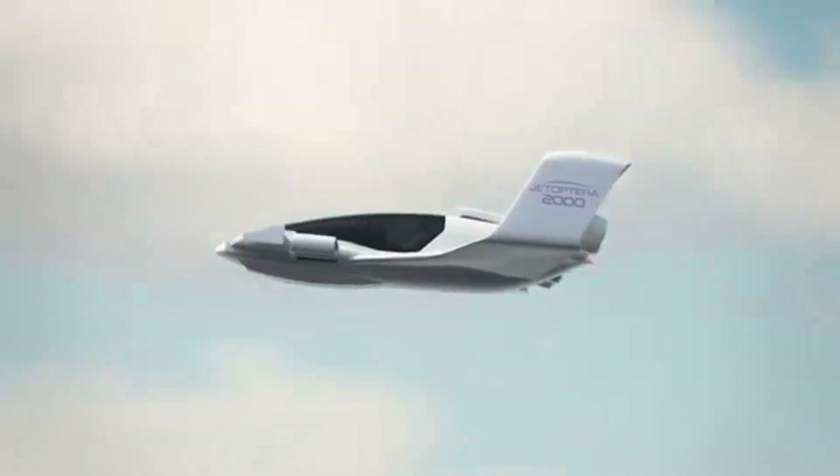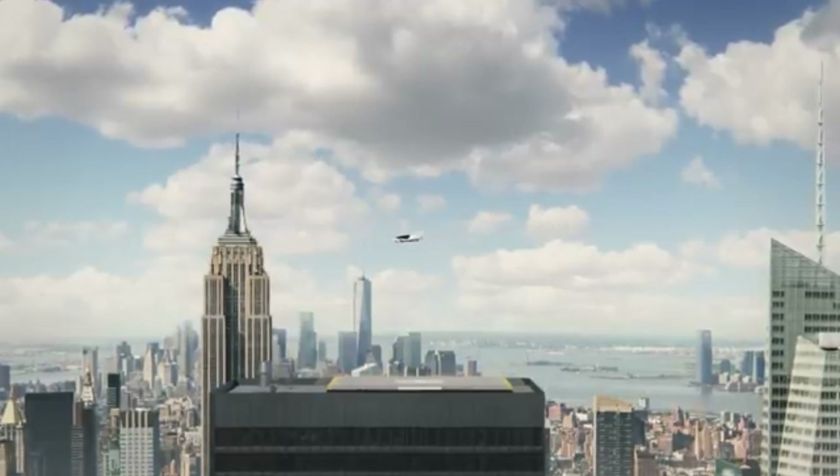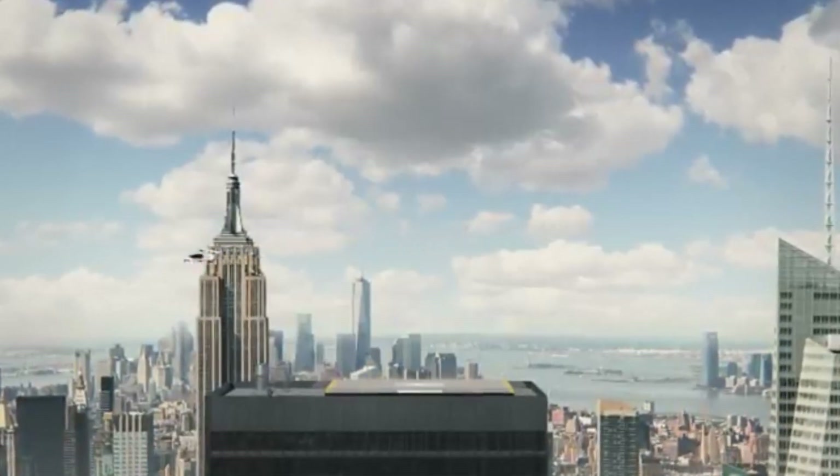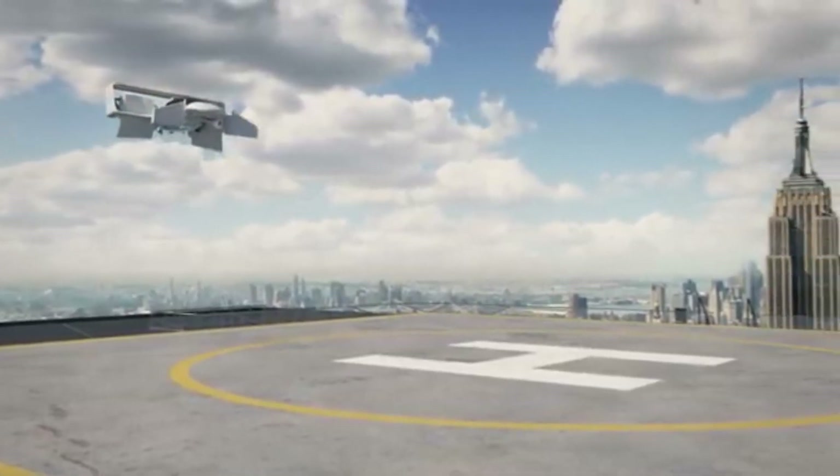The current J2000 design uses a gas turbine engine, but future iterations could integrate electric batteries. Its estimated performance includes a cruise speed of 200 mph (322 km/h).